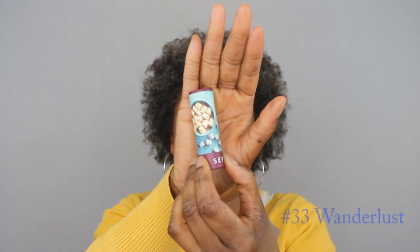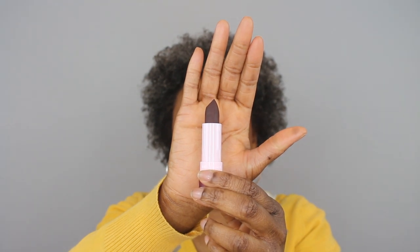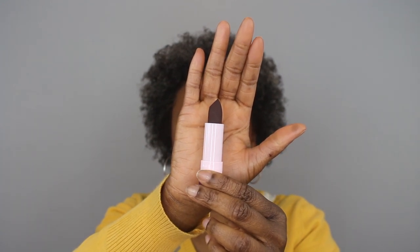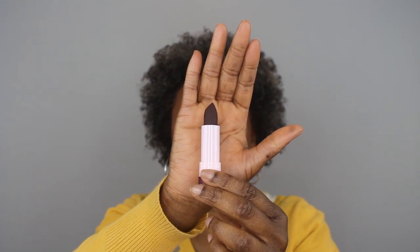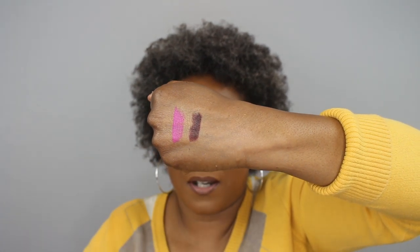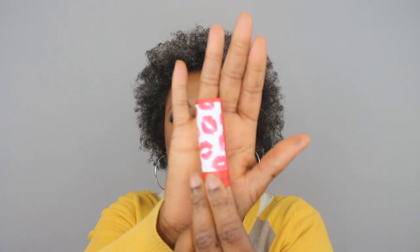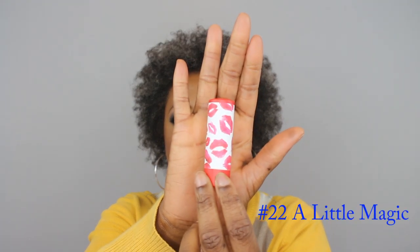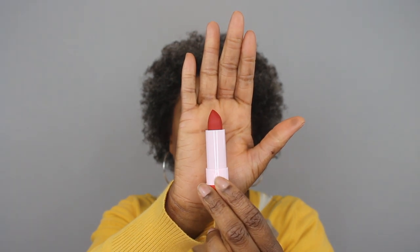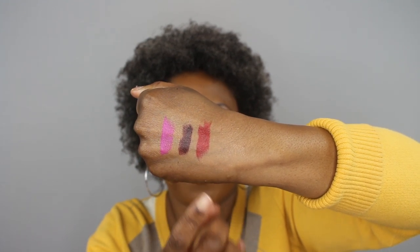This one is number 33 and it has marshmallows on its packaging. It's a really deep shade — a deep wine color that's so dark it could look like a very dark brown, but it is in fact a deep wine. It's a matte and also swatched fairly creamy. This next one is number 22 — it has red lipstick lips all over the packaging, it is a red, also a matte, and it too swatched very creamy.